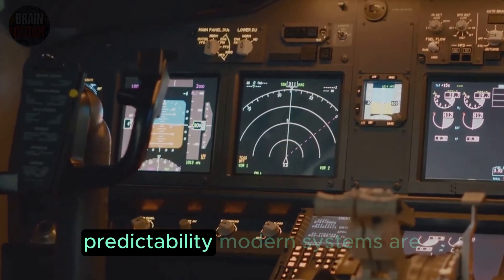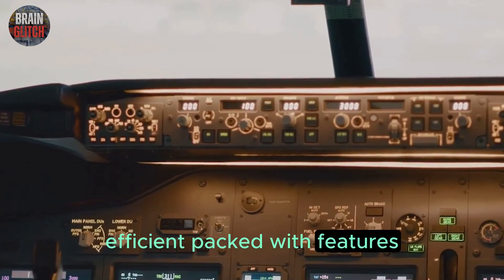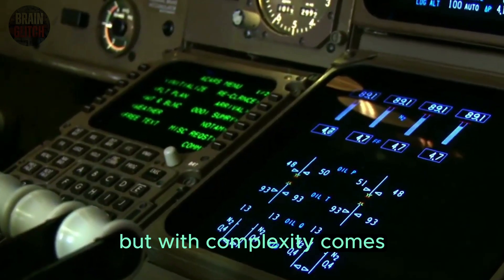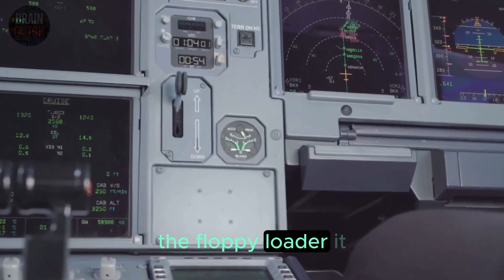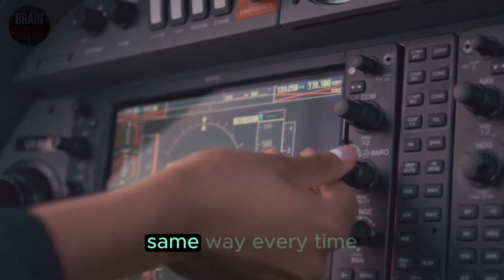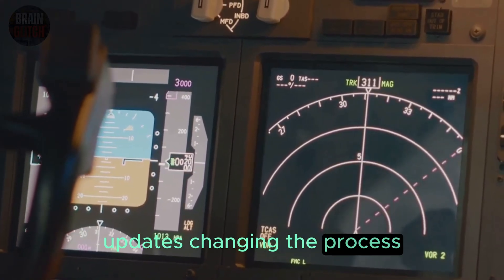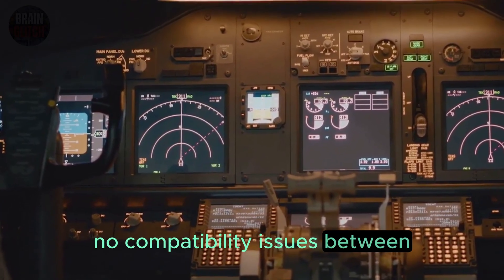There's another advantage that's rarely talked about: predictability. Modern systems are fantastic — fast, efficient, packed with features — but with complexity comes more potential failure points. The floppy loader does one thing: load NAV data. And it does it the same way every time. No surprises, no software updates changing the process, no compatibility issues between systems.